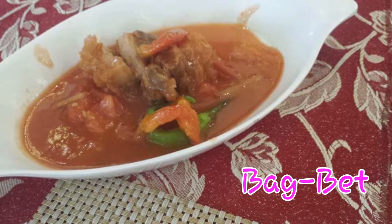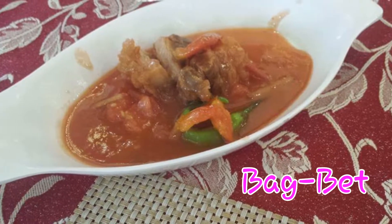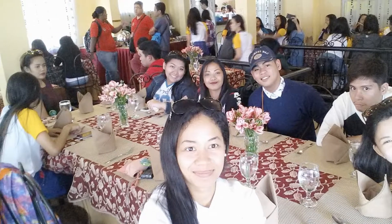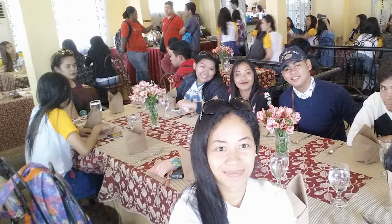This is the food that the chef demoed to us. They call it Bagbet and it's their specialty in this restaurant where we also had lunch.